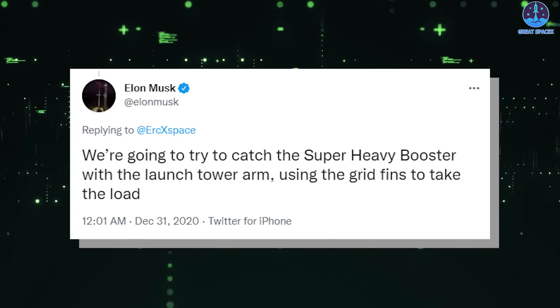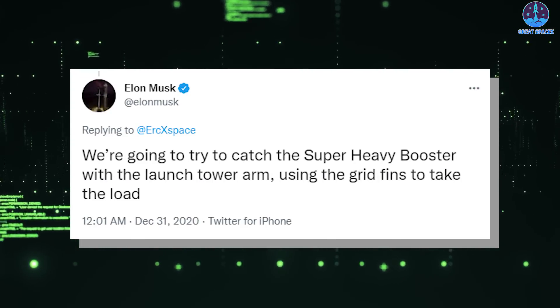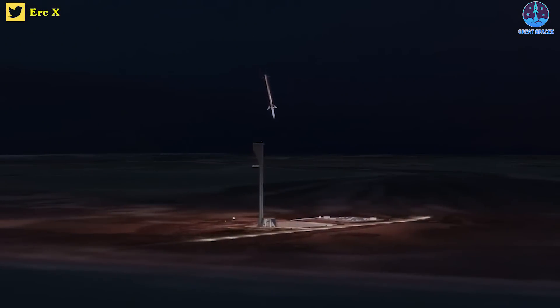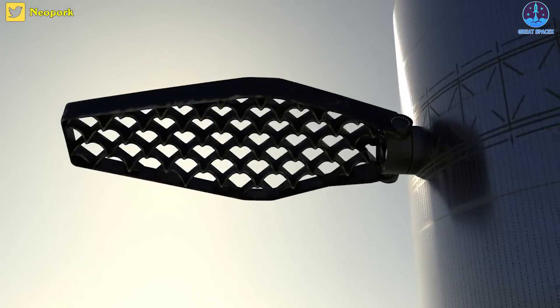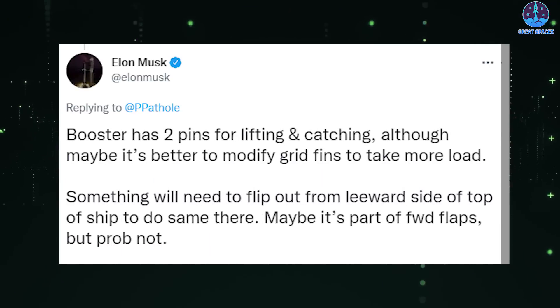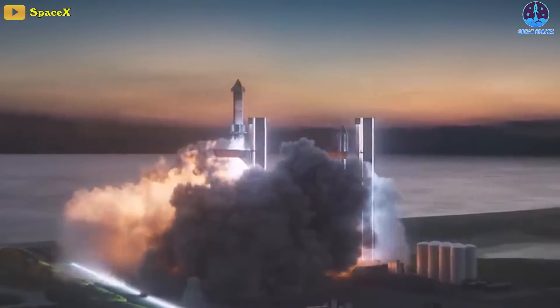In December of 2020, Musk claimed that the firm planned to use the launch tower's arms to catch the Super Heavy booster as it returns to Earth. Some Musk fans have already created animations of their interpretations of how it might work. Musk gave further details on August 30th, 2021: the booster will likely use two pins for lifting and catching, and he noted that maybe it's better to modify grid fins to take more load. The tank treads on the arms will slide the booster out to line up with the orbital launch pad, ready to fly again.